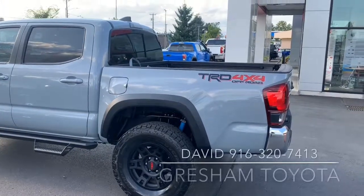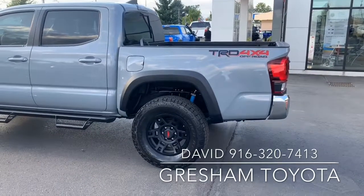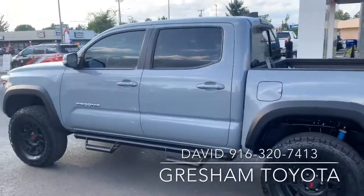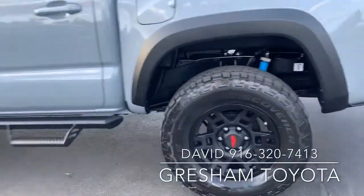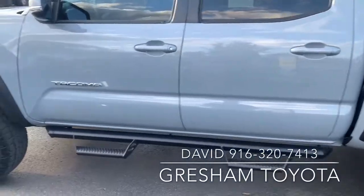Gresham Toyota, your gateway to adventure. This is a 2019 Toyota Tacoma TRD Off-Road with TRD wheels and all-terrain tires.